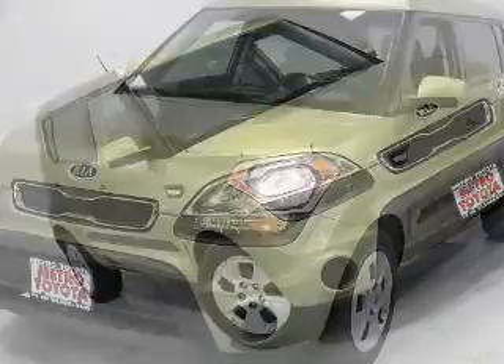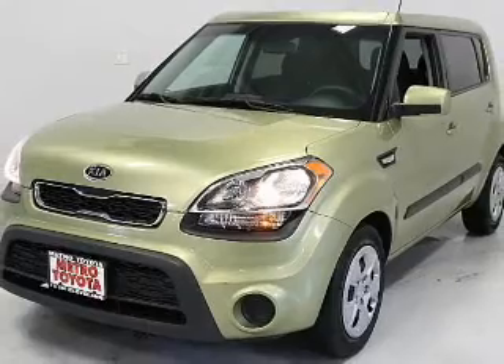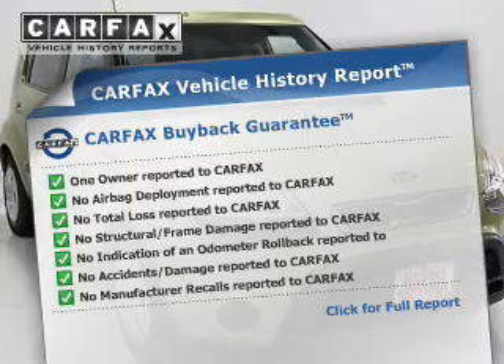Connected to a smooth shifting 6 speed automatic transmission. Anti-lock brakes help you bring your vehicle to a safe stop. An included Carfax vehicle history report allows you to purchase with confidence and the knowledge that your buy was a smart choice.